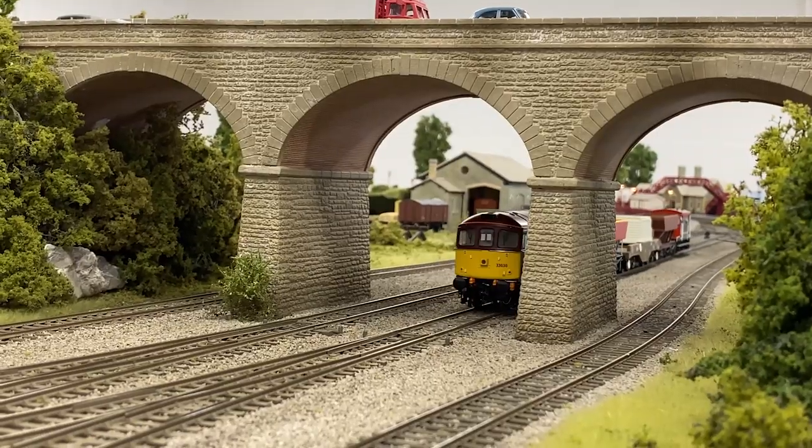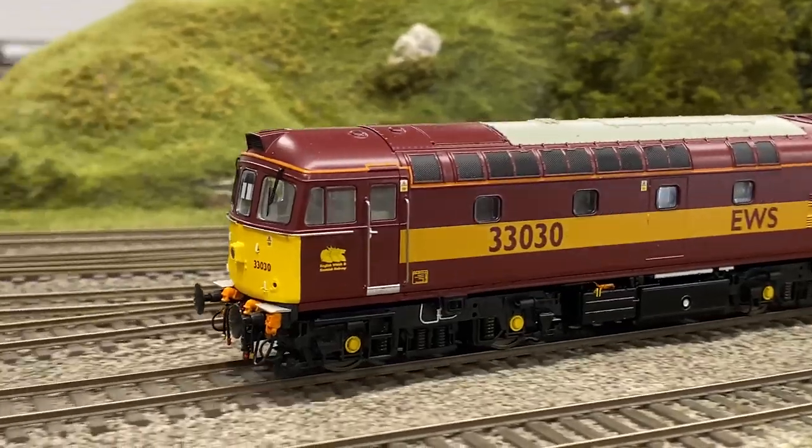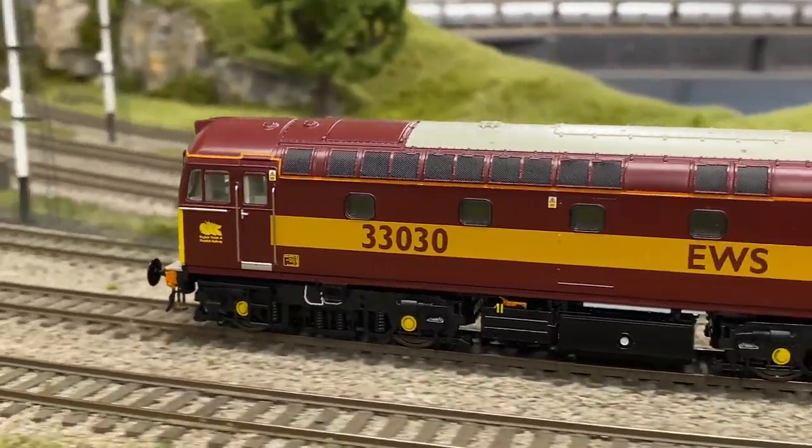Our review sample of unique livery 33030 was soon given a spin on Hornby magazine's test layout, heading a short nuclear flask train.